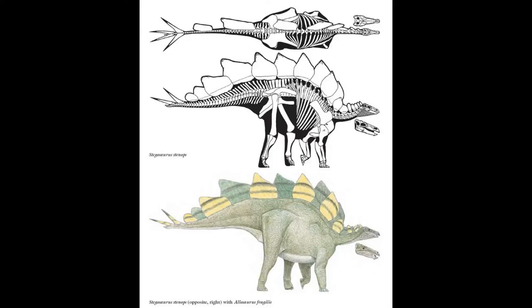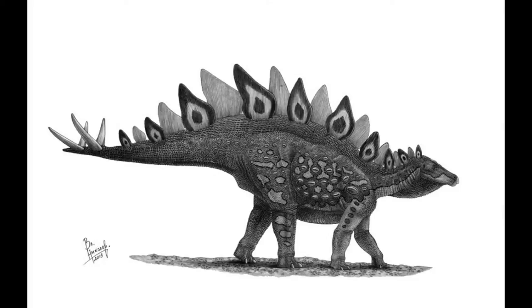The second species is Stegosaurus ungulatus, also discovered by Charles Marsh, who founded the Stegosaurus genus. Marsh originally named Armatus first, but that is now considered a dubious species. Ungulatus was first discovered in 1879 at Como Bluff; its holotype is notable for having hoofed claws, which is where the name 'ungulatus' — meaning 'hoofed roof lizard' — comes from. Differences from stenops include fewer numbers, longer hind limbs, proportionally smaller and pointier plates with wider bases.